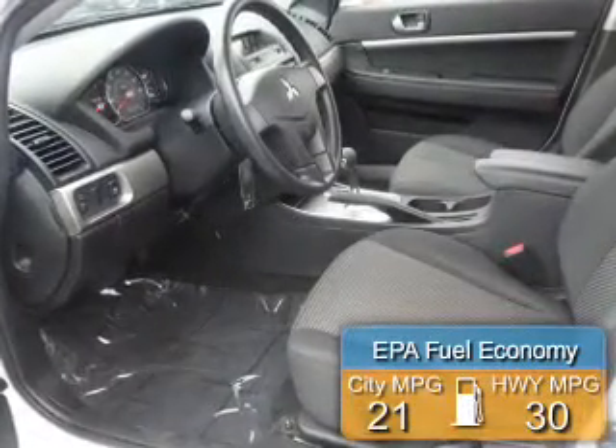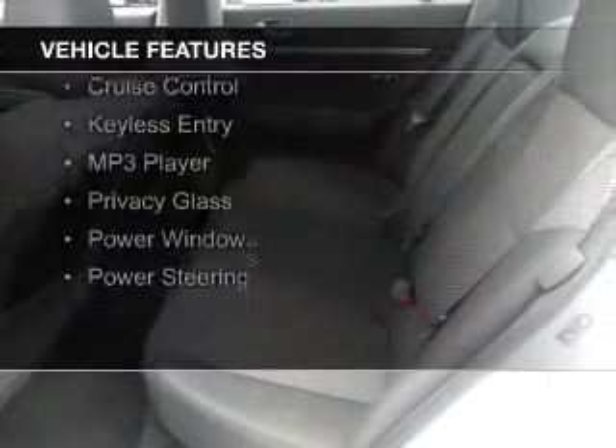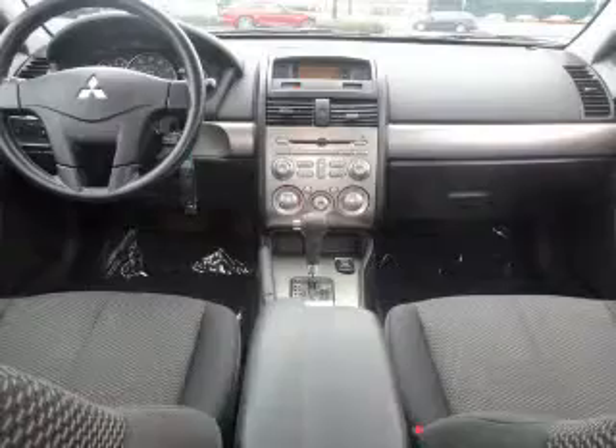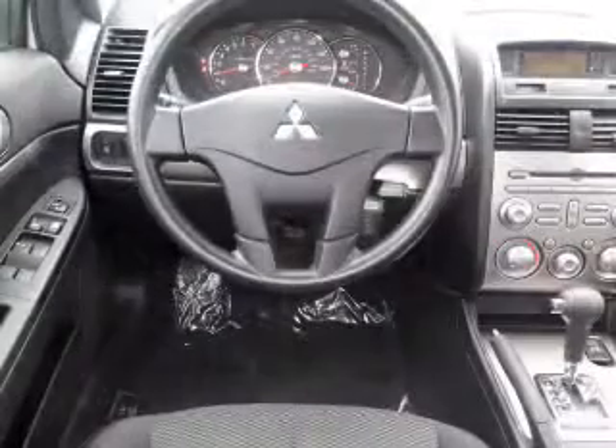Saves you money by requiring fewer trips to the gas station. The features include electric trunk, digital audio input, steering wheel controls, an adjustable tilt steering wheel, cruise control, keyless entry, an MP3 player, privacy glass, power windows, and power steering.